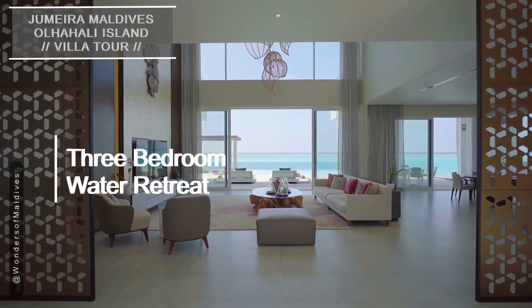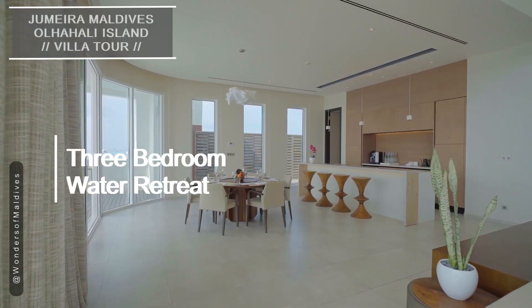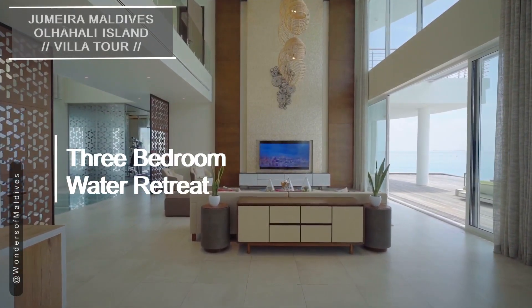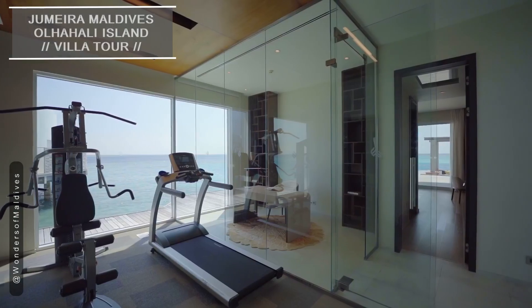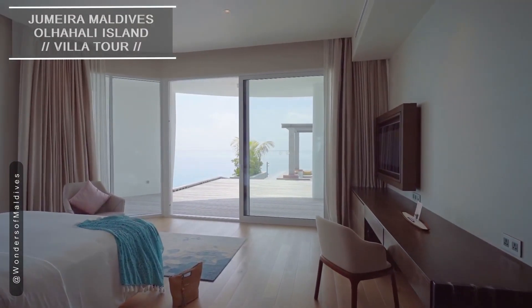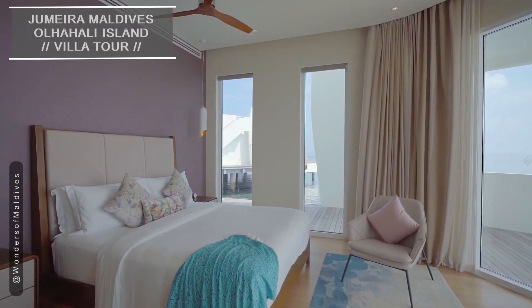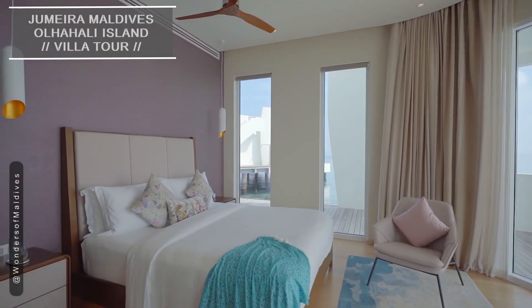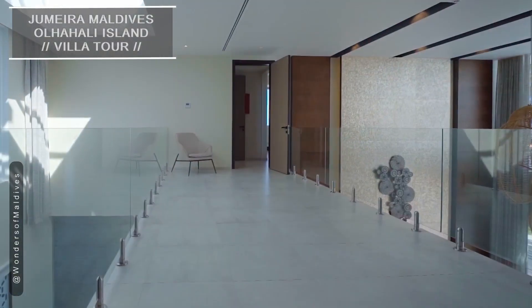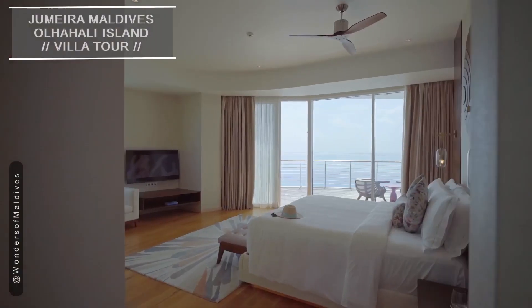We now have the three-bedroom water retreat, offering an exclusive overwater experience. Welcome to the pinnacle of overwater luxury. The three-bedroom water retreat is designed for discerning guests seeking unparalleled exclusivity and comfort. The living area is adorned with contemporary furnishings and offers a sense of grandeur.